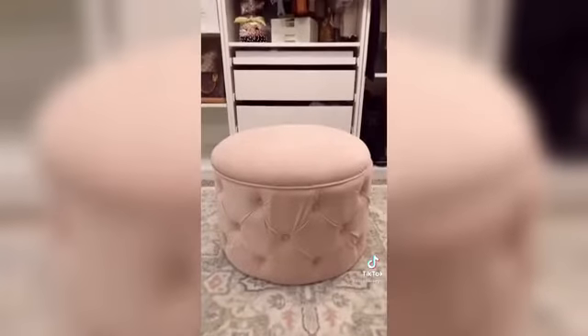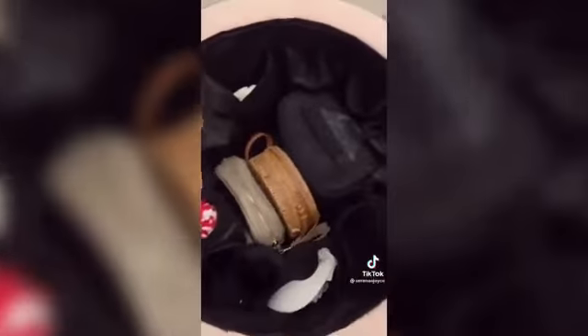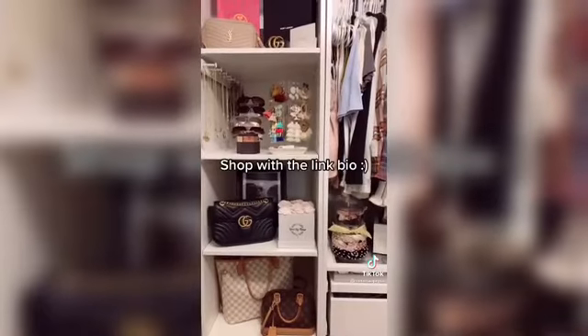This tufted storage ottoman is one of my favorite pieces of my closet. When you look on the inside there's a bunch of little pockets — I'm currently using them for storing all of my beanies, a couple of purses, and my camera bag. It's also perfect for shoes. Don't forget to click the link in my bio to shop.